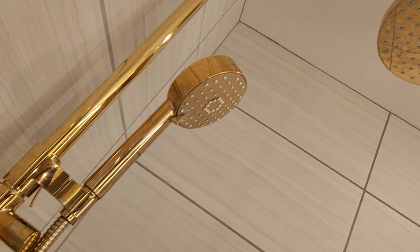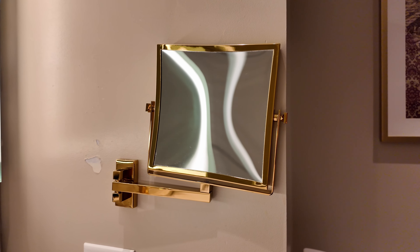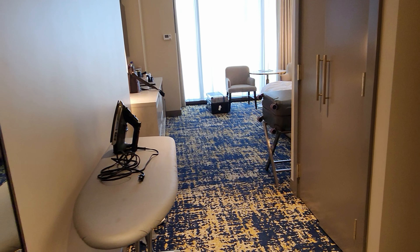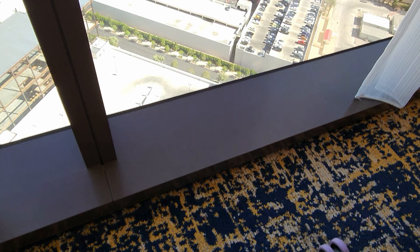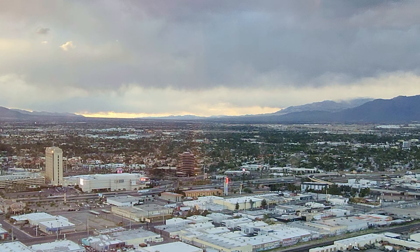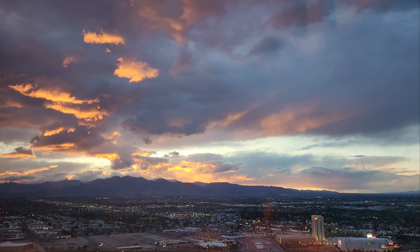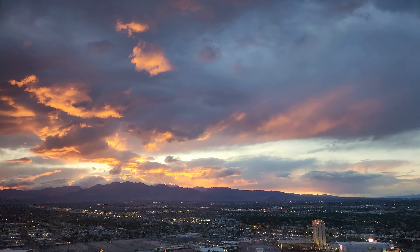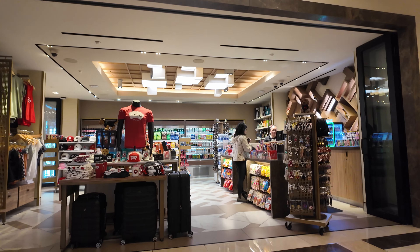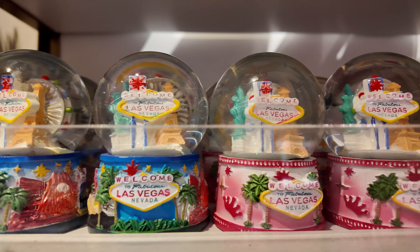圆形的咖啡桌加上两张舒服的椅子，可舒舒服服地坐着享用饮品、观看电视或办公。厚而结实的大床给你睡得又甜又蜜。大床旁备有几个USB接头，也有USB-C接头。另一边除了USB接头，还有闹钟及无线充电器，同时也备有多个插座，保险箱就在抽屉内。宽大的浴室，金光闪闪的花洒，令你信心满满。